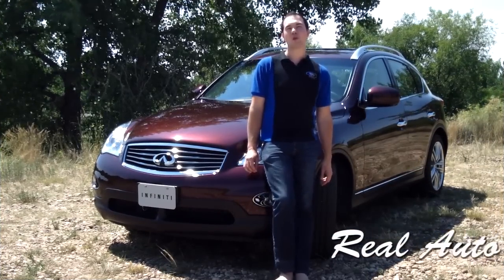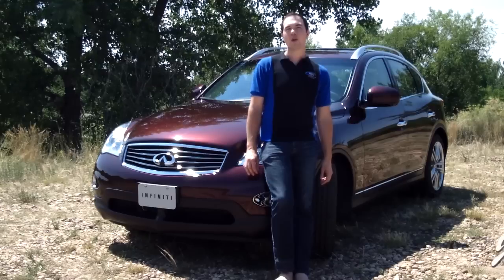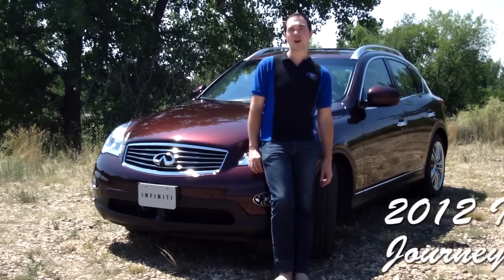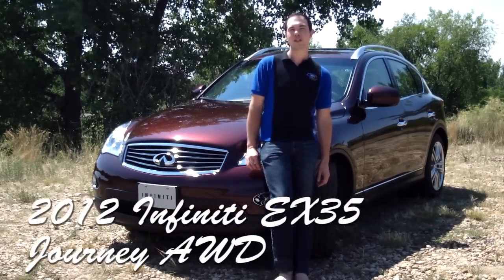Hi, welcome to Real Auto Reports, the real first impressions video edition. I'm Jonathan McGrew and behind me is the 2012 Infiniti EX35 Journey AWD. We're going to take a look at this Garnet Beauty and let you know what we think and what you might think when you first encounter it.